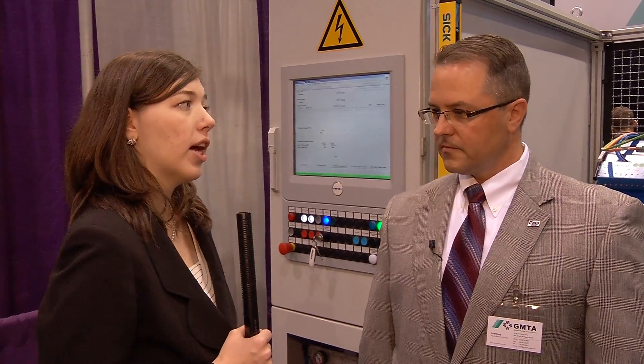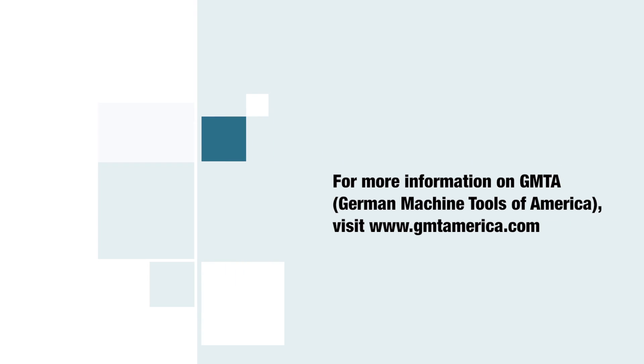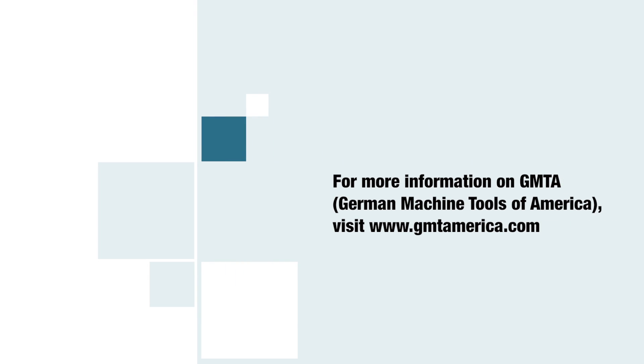Thank you so much for your time, Scott. Once again, I'm here at the GMTA booth at IMTS 2012. Thank you.